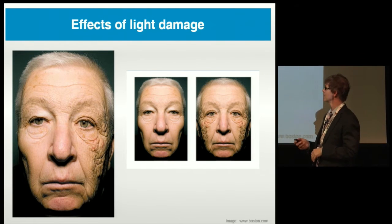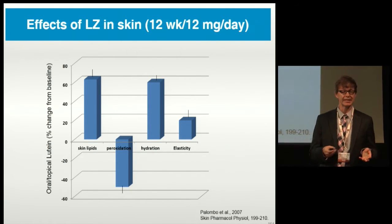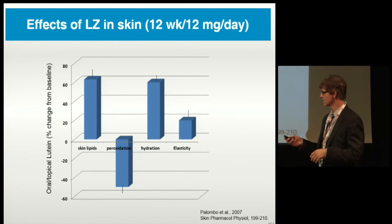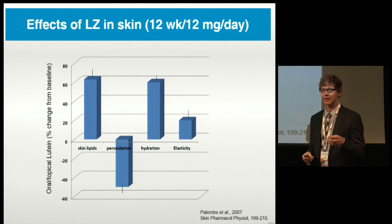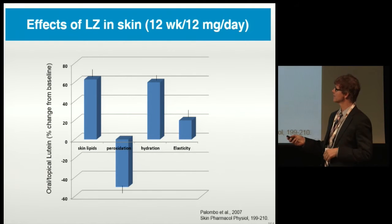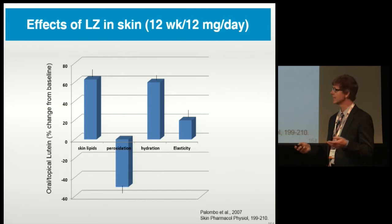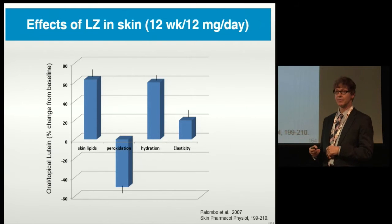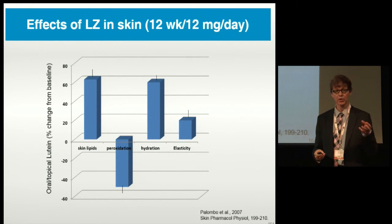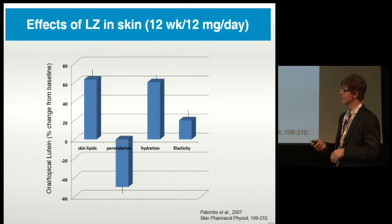Light can be quite, quite damaging. We know that carotenoids, particularly lutein and zeaxanthin, are protective to skin. In a study with elderly women supplemented with 12 milligrams of lutein and zeaxanthin for 12 weeks, they found compared to placebo a dramatic increase in skin lipids, a dramatic reduction in peroxidation products, a very large increase in hydration, and a significant improvement in elasticity — almost 20% — in that period. That was a pretty dramatic effect on skin health.